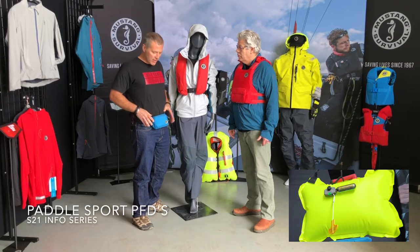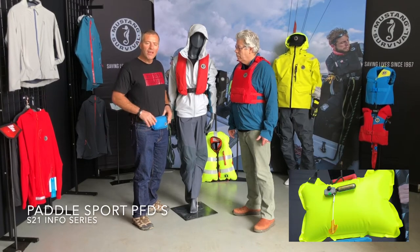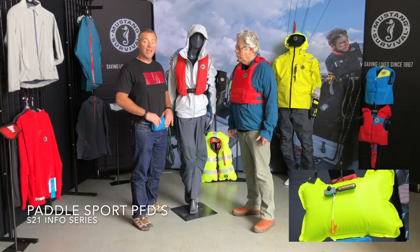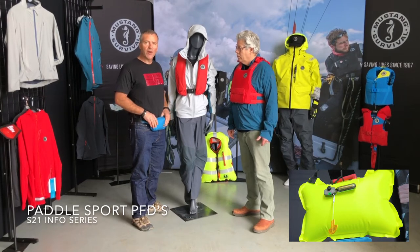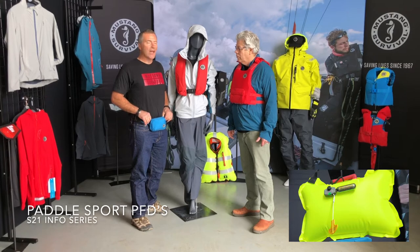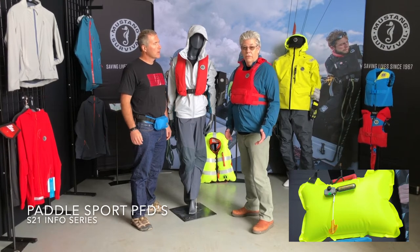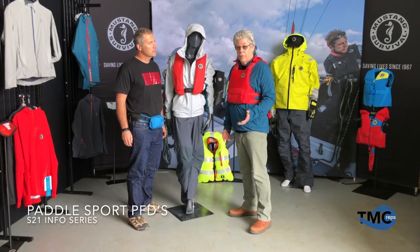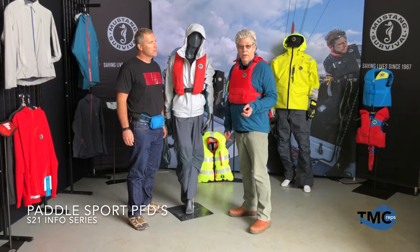We start out with the belt pack — brand new for spring 21. It's called the Minimalist Belt Pack. It's tight, gets out of the way, it's light — under a pound, 0.8 of a pound — making it the lightest approved belt pack in North America. On top of that, it's harmonized, so it doesn't matter which side of the line you're selling on. Same approved product, same part number, for both Canada and the US.